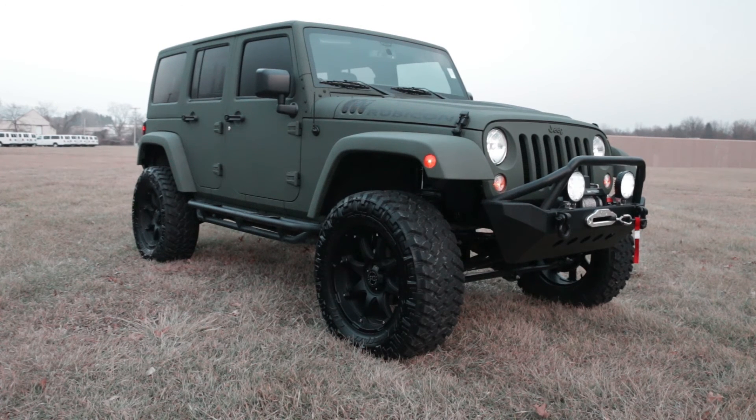We've also done a custom rear bumper with a swinging gate for the spare tire. This unit has an automatic transmission and a hardtop that is sprayed the same color as the unit. It also has the Alpine sound system — if you haven't heard it, you need to. This is the least expensive Rubicon sprayed with all the options on it out in the United States.